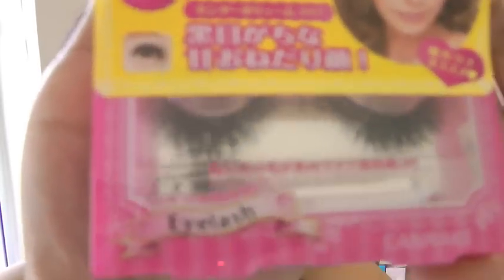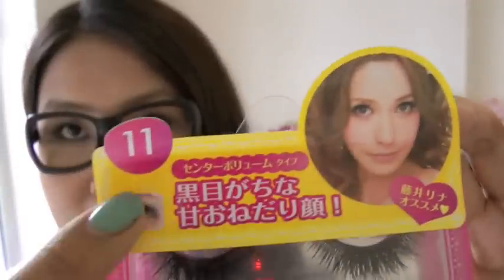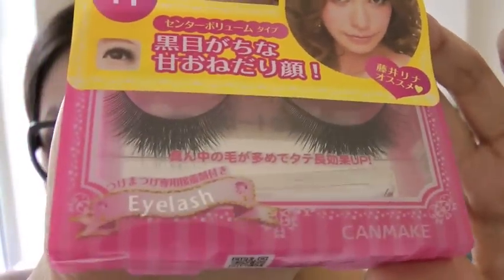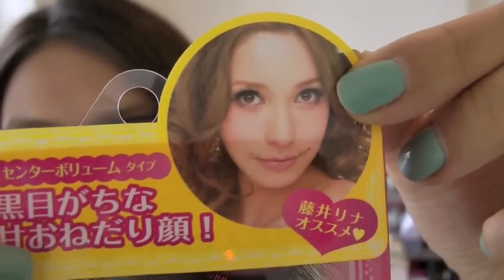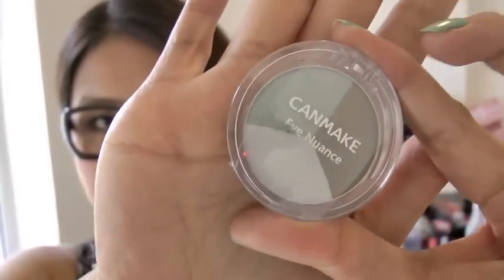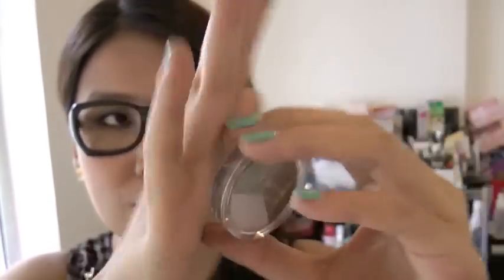First I have a pair of eyelashes. This is really cool and it's from Canmake, number 11. I picked this one because it comes with a glue as well, and you can probably use it like five to ten times. The effect should be like this and I think that's quite fabulous.